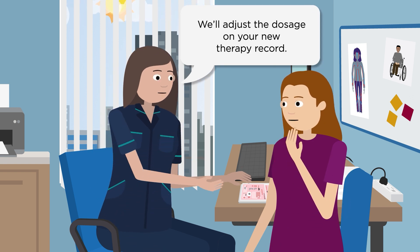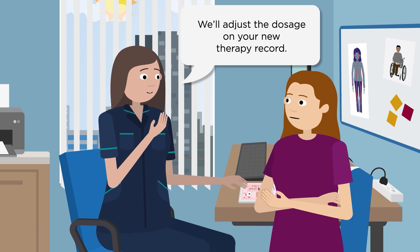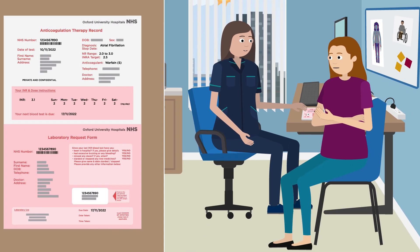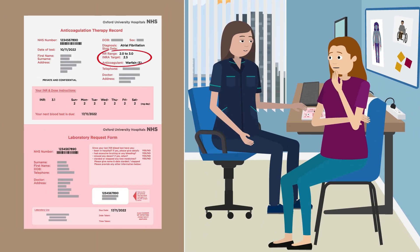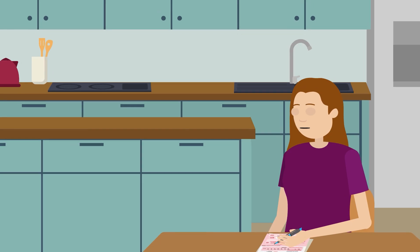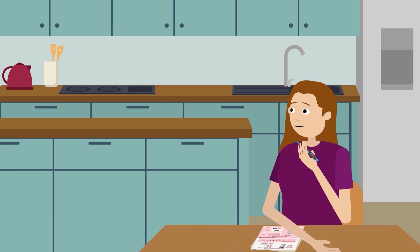You'll have regular blood tests for your INR results and receive your therapy record. This details your INR target and required dosage until your next blood test. We'll ask you to complete the therapy record with information about anything that might affect your treatment to help make sure your INR results are on track.